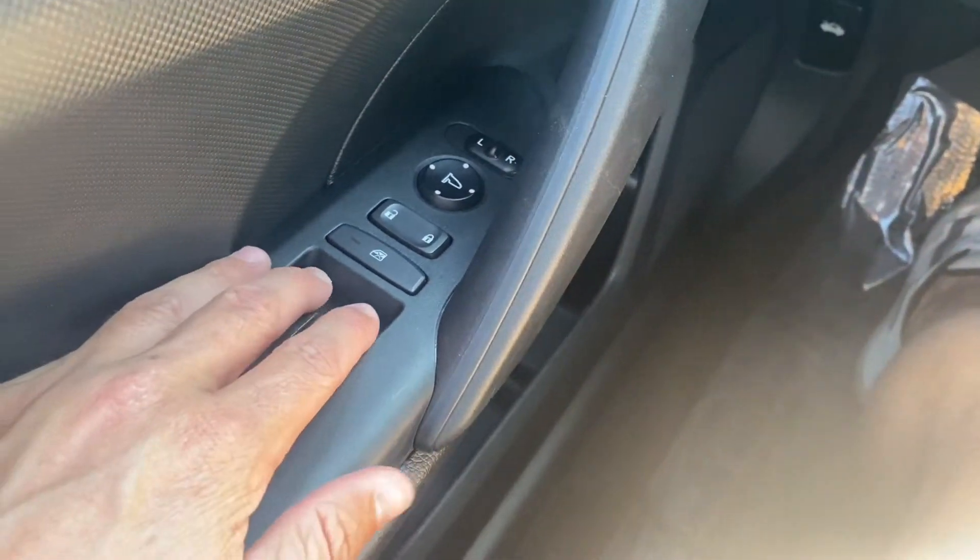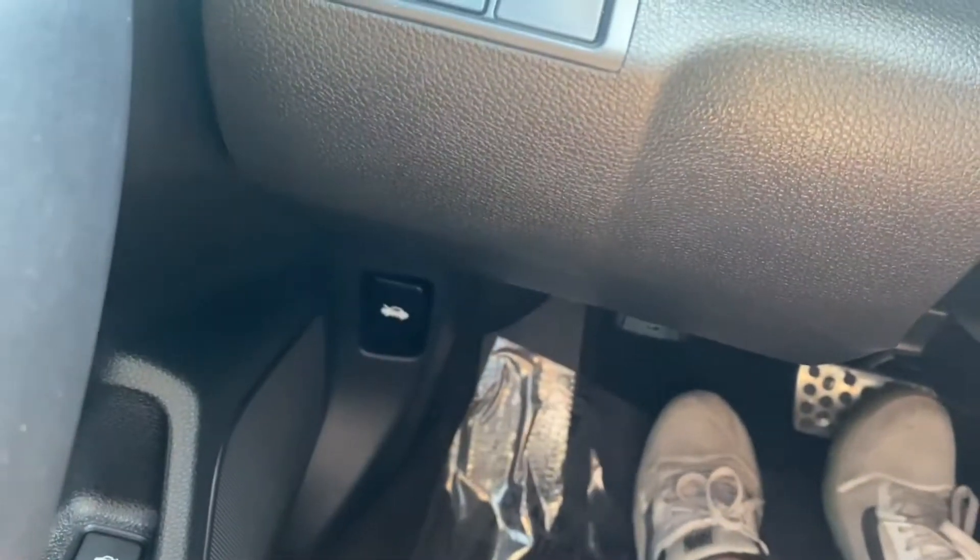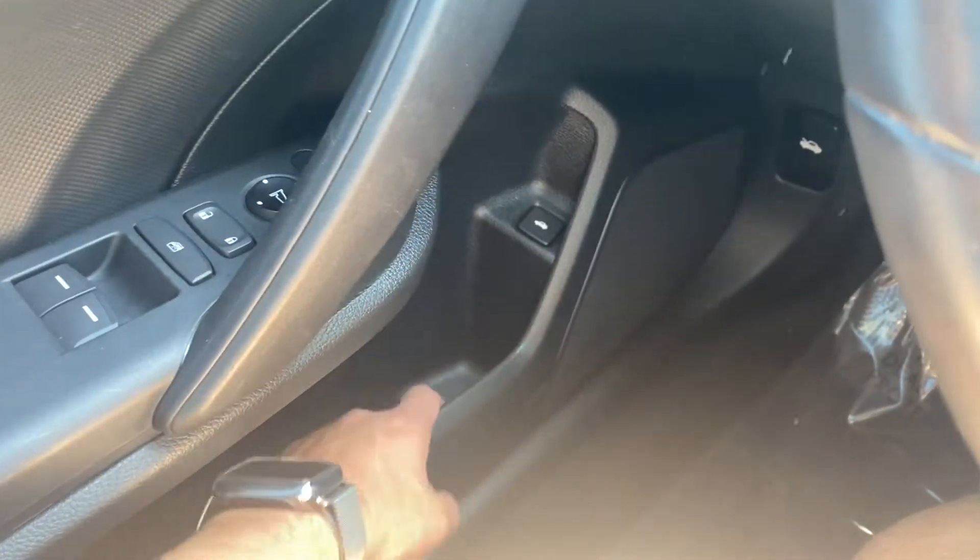Over on the driver's side, both of your windows are automatic up and down. You got your trunk latch, your hood latch, and then some compartment space.